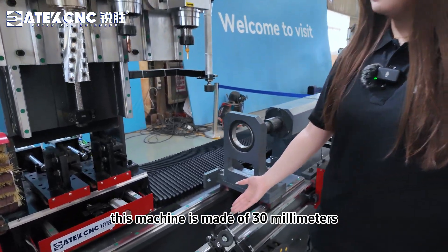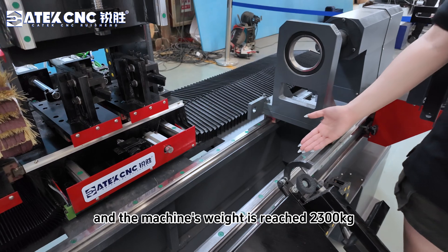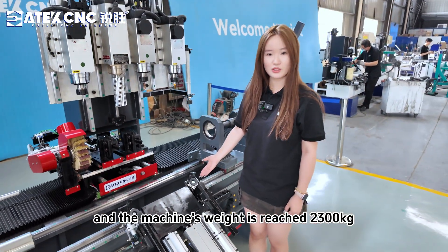This machine is made of a 30ml cast iron bed, and the machine's weight is around 2300kg.